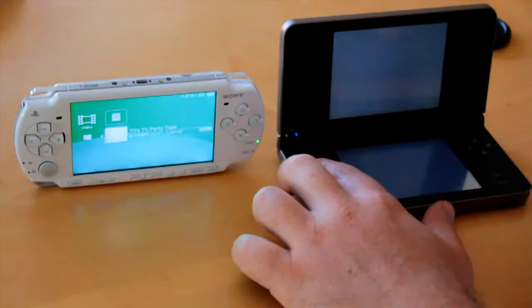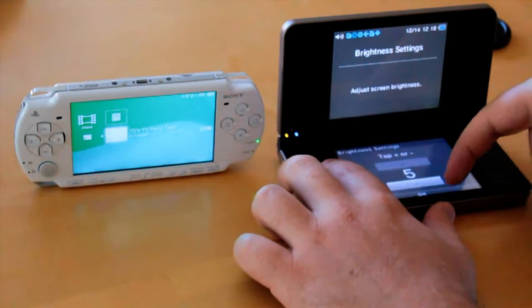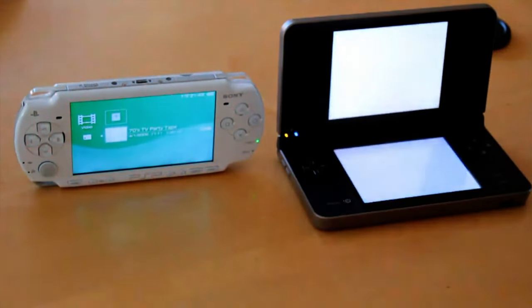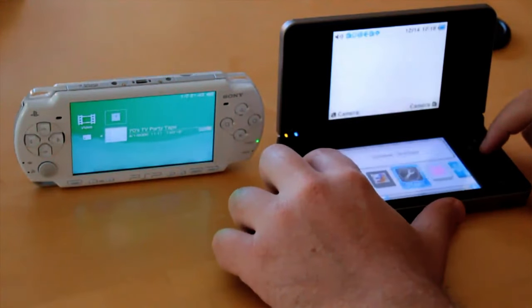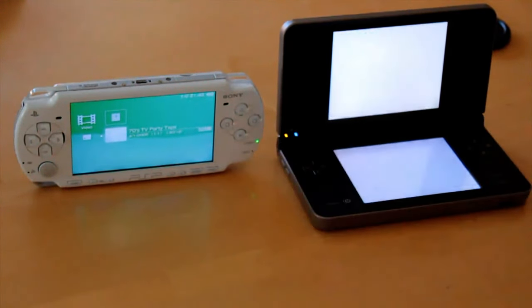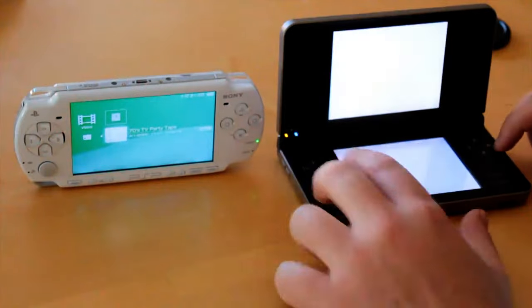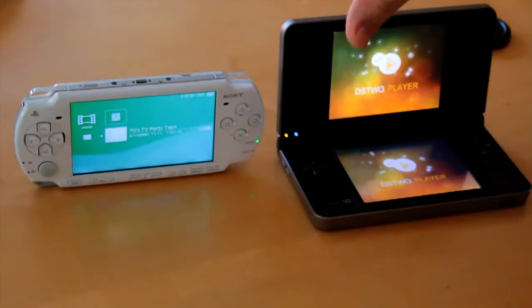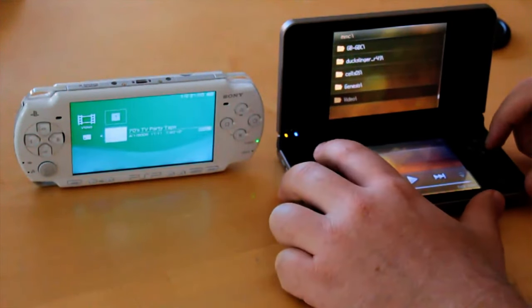What I was doing is I was brightening the screens because it's easier to see. One of the advantages is you don't need any special software or anything for the PSP — so I'll give that to the PSP — but you do have to convert the file.